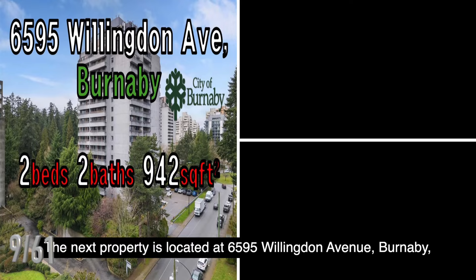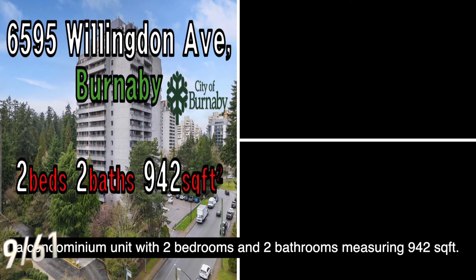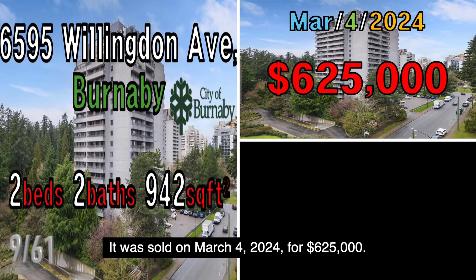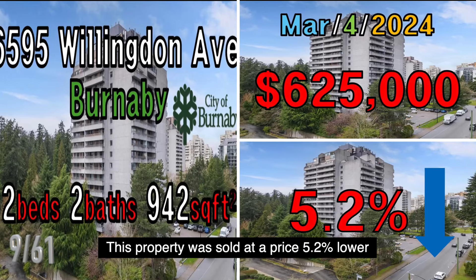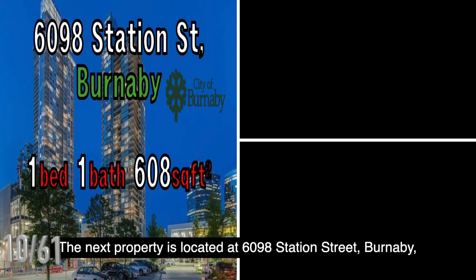The next property is located at 6595 Willingdon Avenue, Burnaby, a condominium unit with two bedrooms and two bathrooms measuring 942 square feet. It was sold on March 4, 2024, for $625,000. This property was sold at a price 5.2% lower than the B.C. government assessed value.